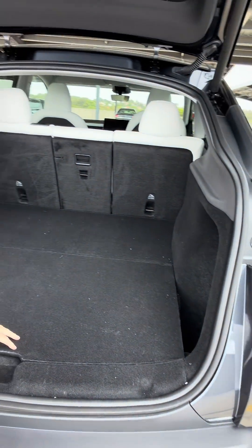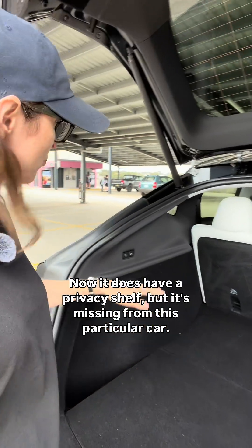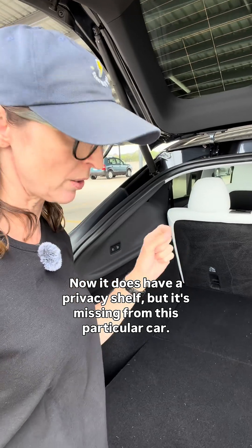Here we go. Look at that — that is big. It does have a privacy shelf, but it's missing from this particular car. Look at that for storage.